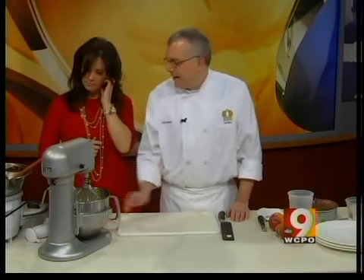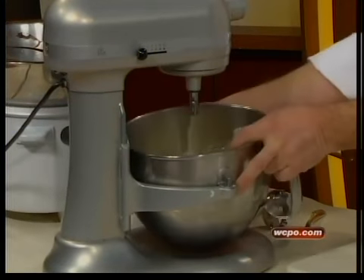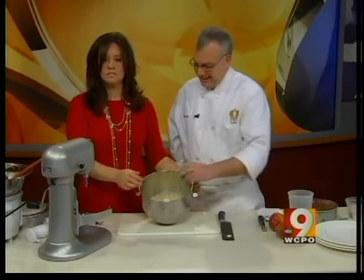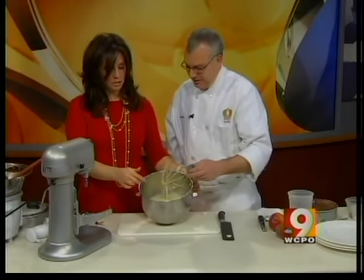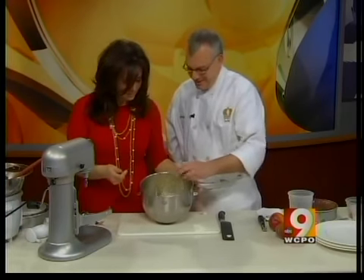First we've got our eggs — eight eggs. And we whip these to what we call full volume. So it takes about six or eight minutes, just on high, and let that go until they're nice and frothy. We did this for six or eight minutes before we started, and it's loud. But that's what you want it to look like — it's almost like whipped orange juice at this point. That's a good description, yeah.